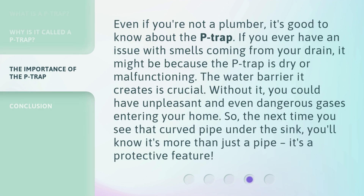Even if you're not a plumber, it's good to know about the P-trap. If you ever have an issue with smells coming from your drain, it might be because the P-trap is dry or malfunctioning. The water barrier it creates is crucial. Without it, you could have unpleasant and even dangerous gases entering your home. So the next time you see that curved pipe under the sink, you'll know it's more than just a pipe — it's a protective feature.